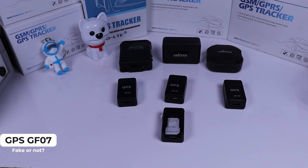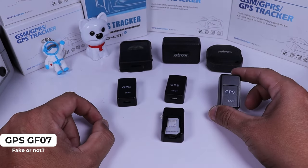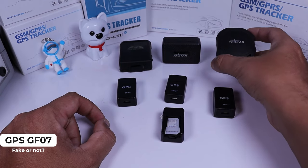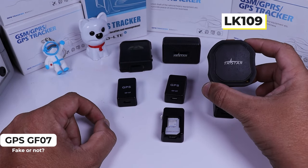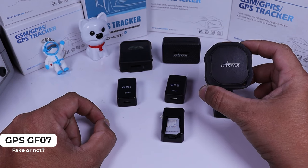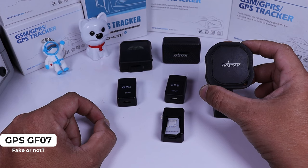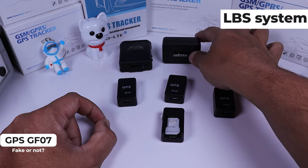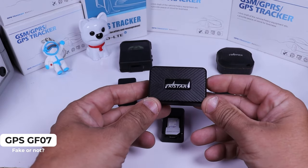Now you know that this device is not a good option. What else do you have? You have the 109. Unfortunately, it's not good either — it uses the same LBS system as the GF07.